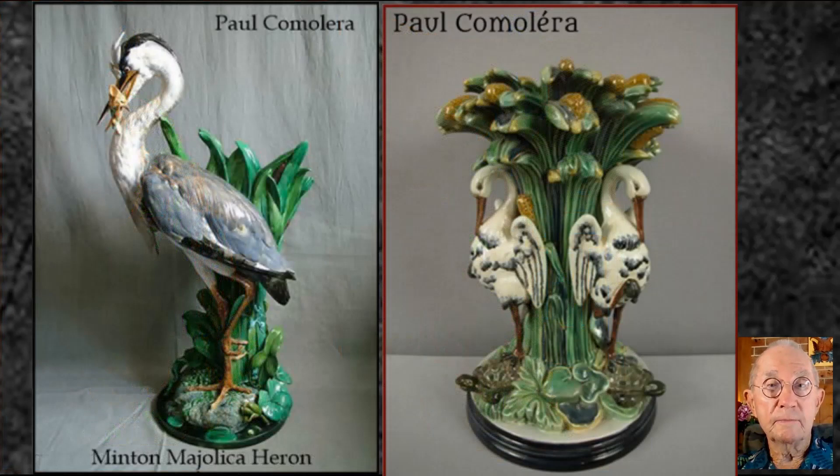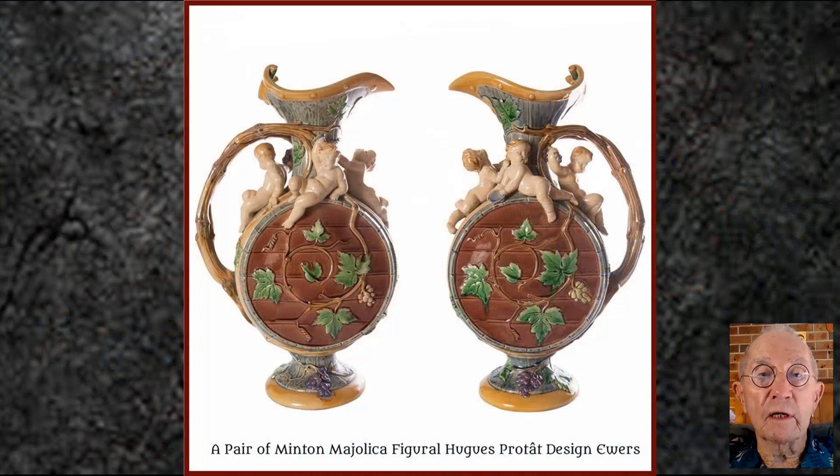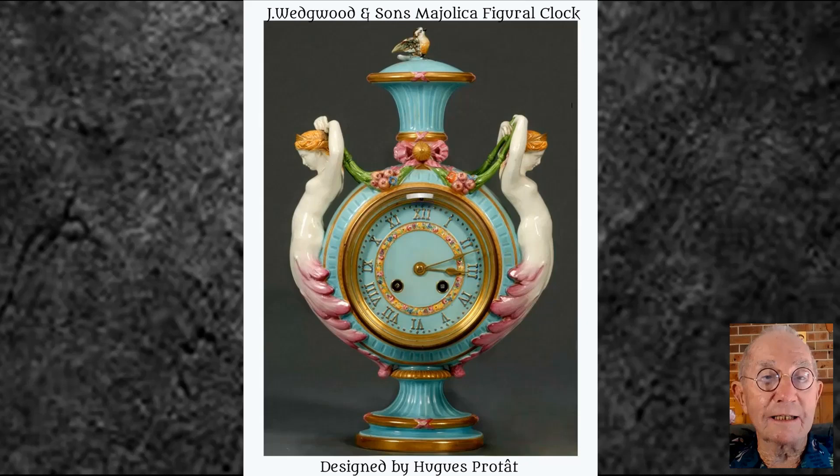It is currently on display at the Flagstaff Hill Museum in Warrenanville. Here are two more sculptural works by Paul Komalera. Hugus Protart, another French artist and sculptor, was engaged by Minton's, and he also worked at Wedgwood for a period of time. This is a lovely example of his work - a pair of majolica ewers with putty enhancement - and here is a piece he designed for Wedgwood: a superb figural majolica glazed clock.